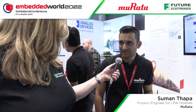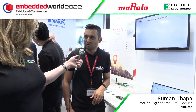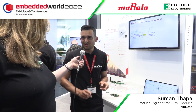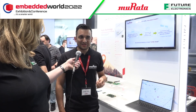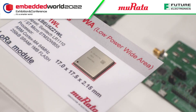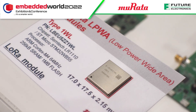I'm a product engineer for LPWA modules at Murata Electronics. Today we are announcing the release of the Murata-Abeeway co-developed new Type 1WL geolocation module. This was made possible thanks to the collaboration between Murata and Abeeway — two companies with different expertise: one in module development, another in hardware and software focused around geolocation. The main message is we have a new module ready for the market in geolocation.